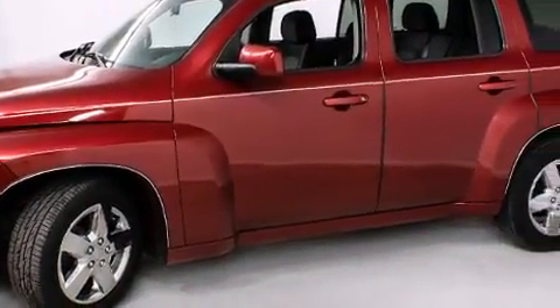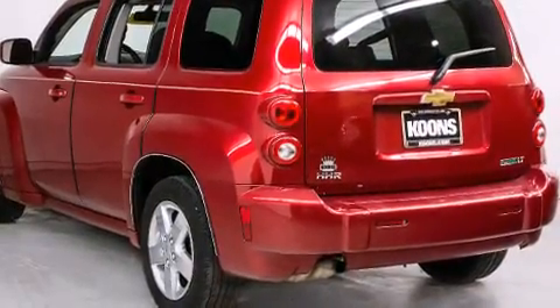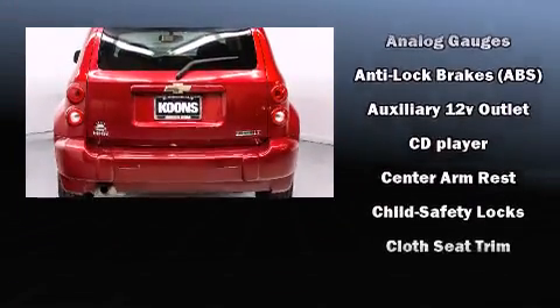Chevrolet infused the interior with top-shelf amenities such as front and rear reading lights, a tachometer, rear wipers, and a split folding rear seat.